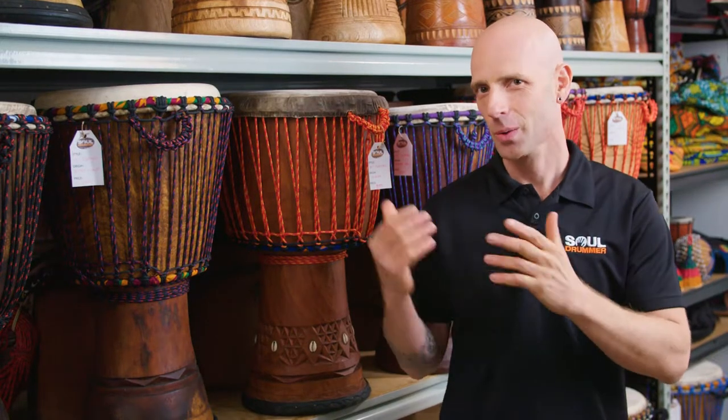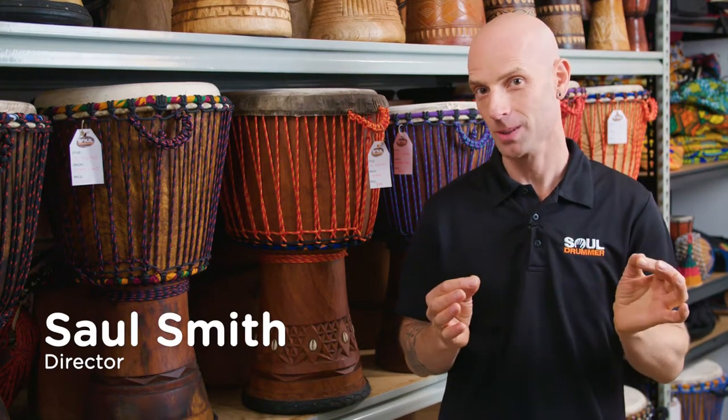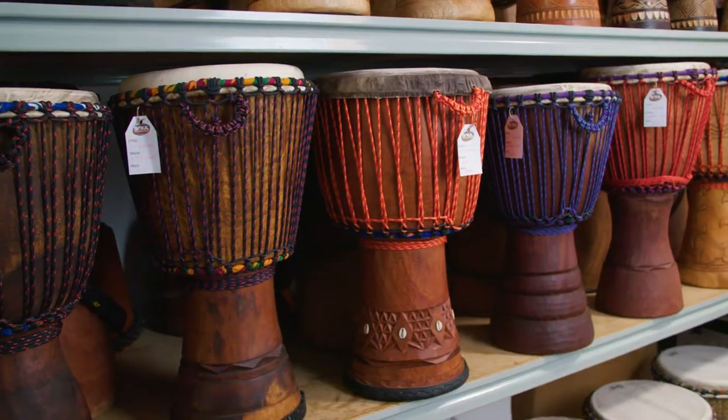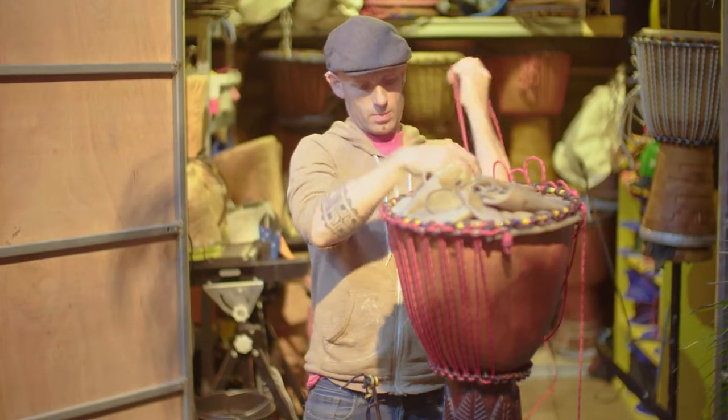Hi everybody, I'm Saul and we're in the Soul Drummer showroom. We've got Sydney's best range of authentic African drums. These beautiful djembes are hand carved in West Africa and then we finish them here using the best quality Australian materials.